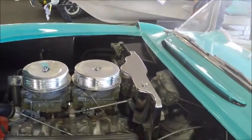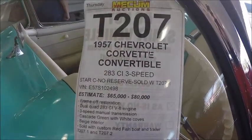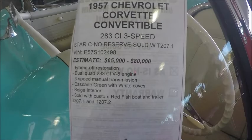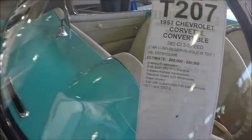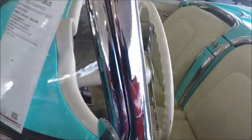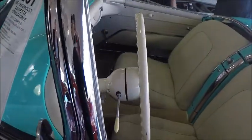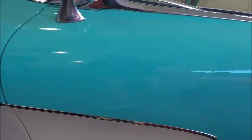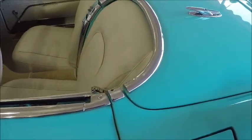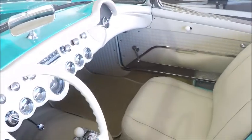It's a 283 with two carburations, and here are the specifics. It has the standard transmission three-speed, which you'll see in a minute. Interior is very nice. It comes close to matching the white of the exterior. Wide white walls, full wheel covers. There you can see the shifter for the three-speed.